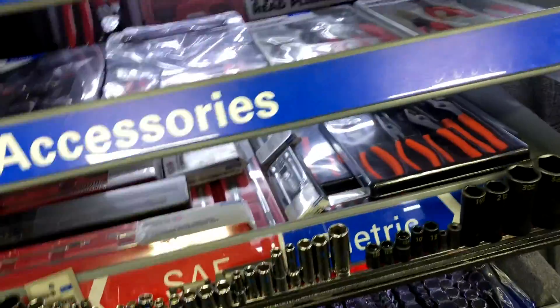So you got the bit set I like? They have a couple different styles to choose from.